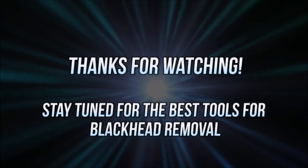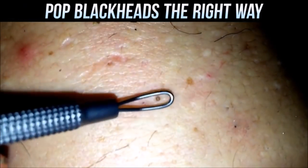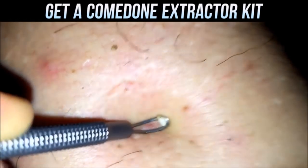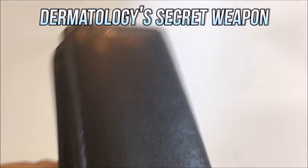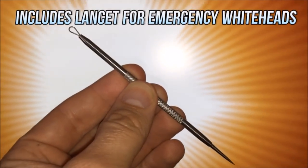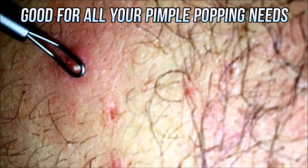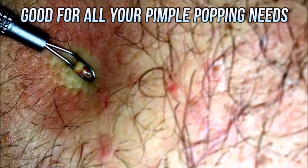Hey folks, thanks for watching. Stay tuned for a quick message about how to get rid of blackheads like the pros. If you've got to get rid of some blackheads, it's safer to use an extractor like this one. We looked around on Amazon and found this kit, which has a variety of different extractors including a lancet, and has a great quality to price ratio. Thanks again for sticking around. Check out the link in the description if you'd like to get a kit for yourself. See you next time.